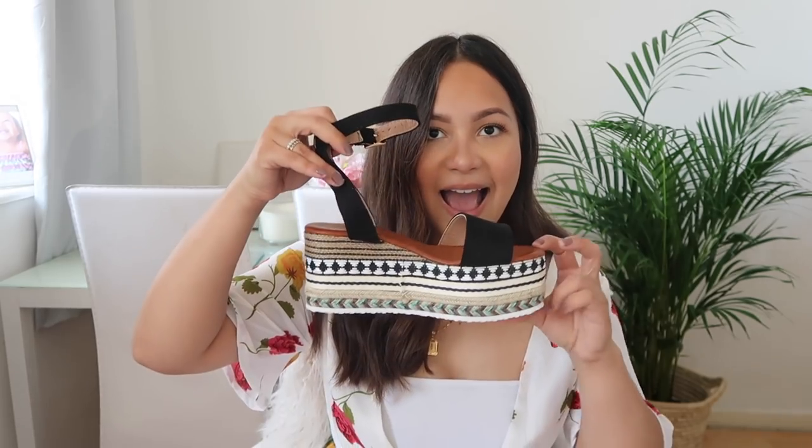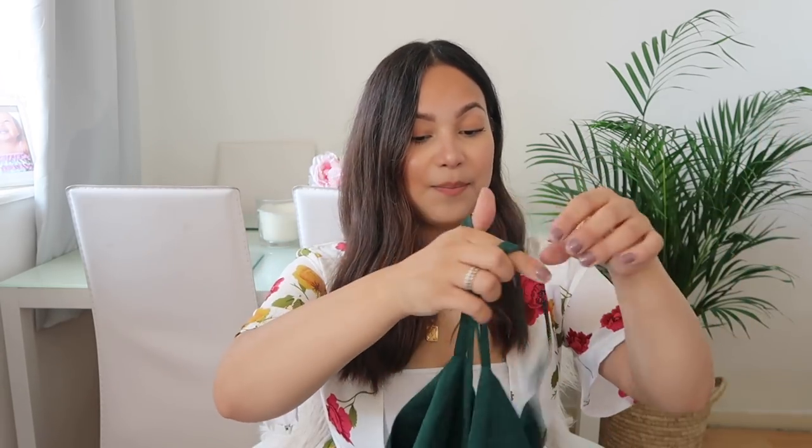Oh, I lied — I have another pair of shoes! These are my favorites. I love these so much. I think they're from Pretty Little Thing. They are very light.